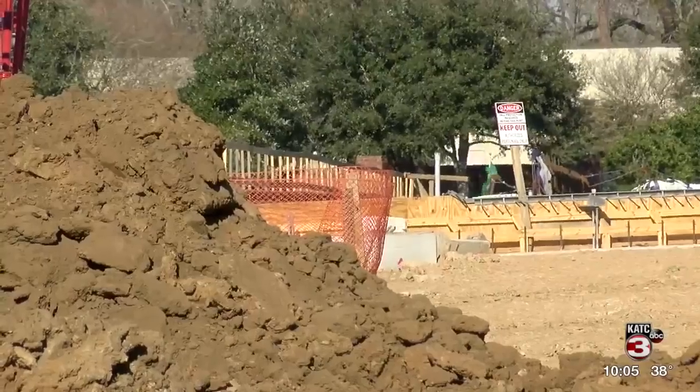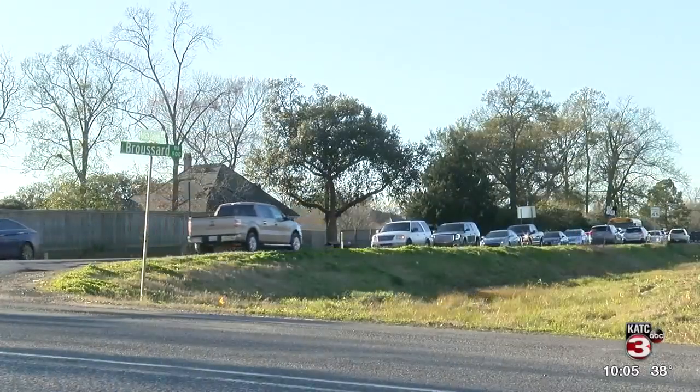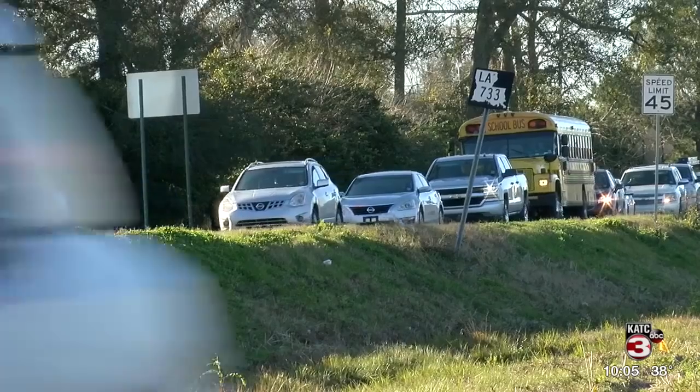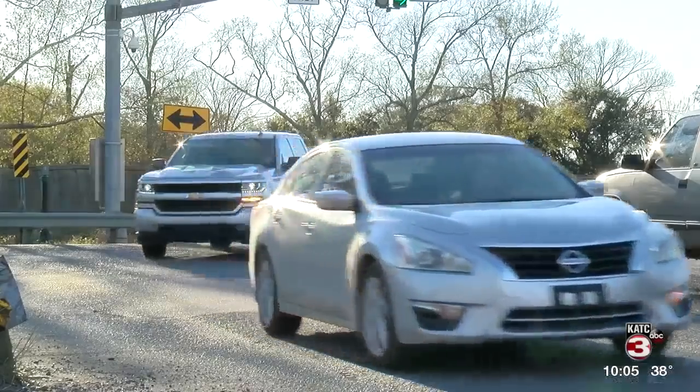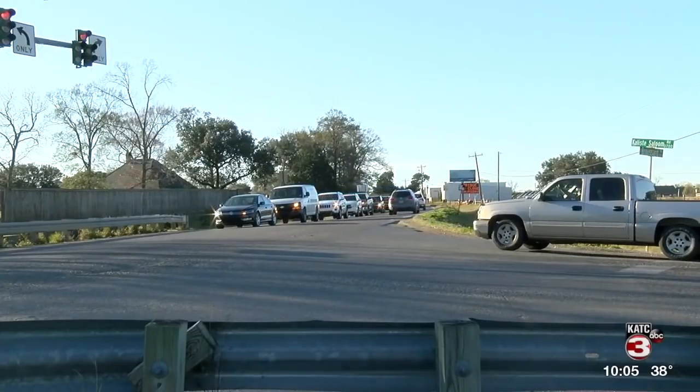Apart from the construction on E. Broussard, you'll also notice a lot of traffic. The prime times are around 8 or so in the morning, and then in the afternoons from 3 to 5 — it's really bad, it's pretty hectic right now. But hopefully once they have the roundabout completed, it'll be much better. People who live, work, and go to school nearby say the traffic at the intersection can sometimes add an extra 30 minutes to their commute.